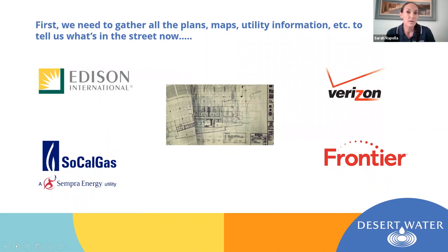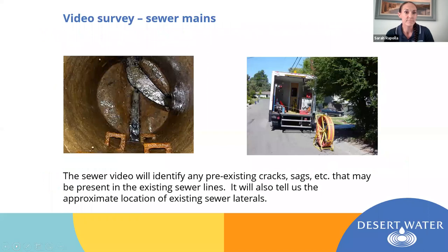The first thing we do when starting the design phase is to gather as much information as possible about what's currently in the street. We send out informational request letters to all utilities in the area asking for facility maps. We look at county websites for survey maps and get basically anything we can. We'll also hire a company to perform a video survey of the existing sewer mains that are both paralleling and crossing our proposed pipeline. This video tells us whether there are any pre-existing cracks, sags, or damage to the sewer mains, and gives us an approximate location of sewer laterals in the street, which are inherently difficult to locate.